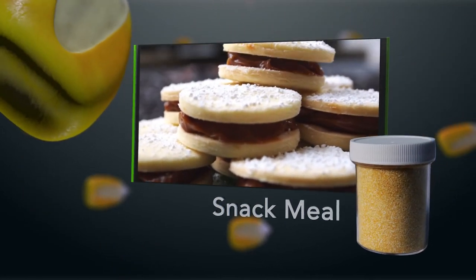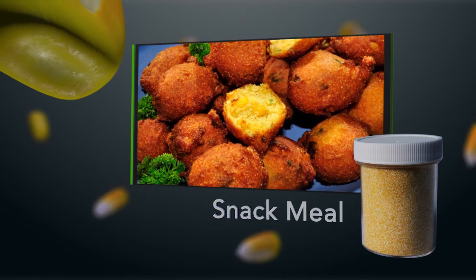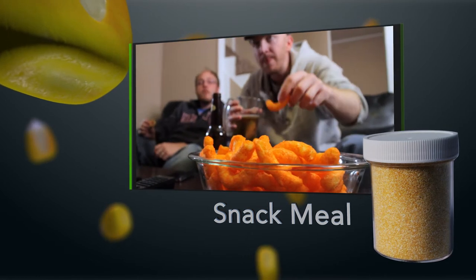Snack meal is primarily used as an ingredient in processed foods, baked goods, and dry mix applications. It makes things like cornbread, corn baked products, cheese puffs, and other delicious extruded food snacks.